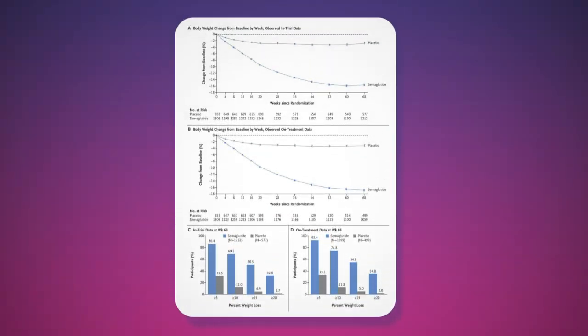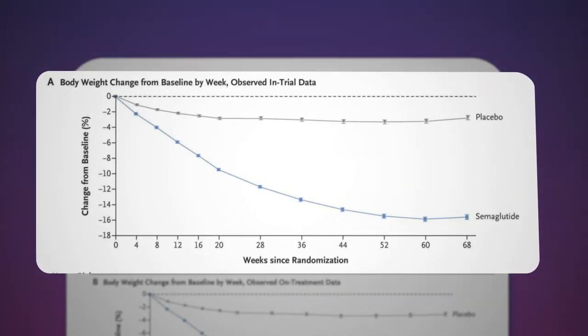If you look at the clinical study that led to the approval of Wegovy, the average patient lost 15% of their body weight over the course of a year when using Wegovy. That's in comparison to placebo, where the average weight loss was about 2%, which is what we'd expect with diet and exercise alone.